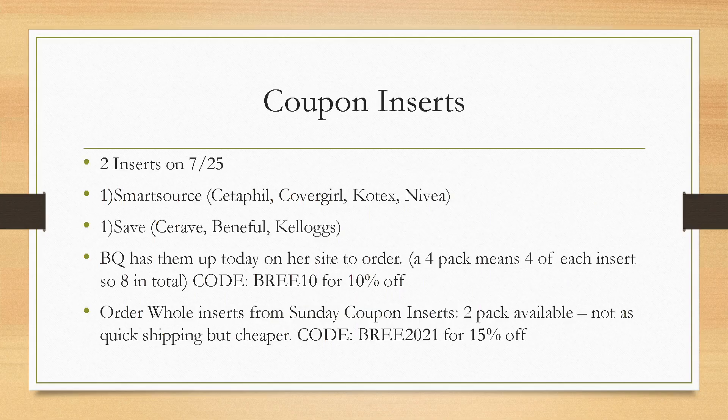So coupon inserts — let's go over what we're getting and where to get them. We're getting two inserts on Sunday: one SmartSource and one Save. Here's a couple different coupons that are coming in both of them. Now, some regions don't get every coupon and some regions don't even get every insert. I don't get Save inserts in my region, so I order mine online.